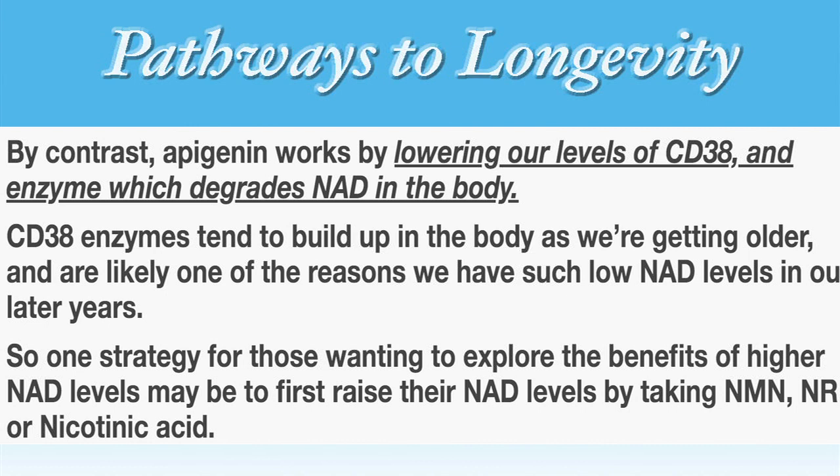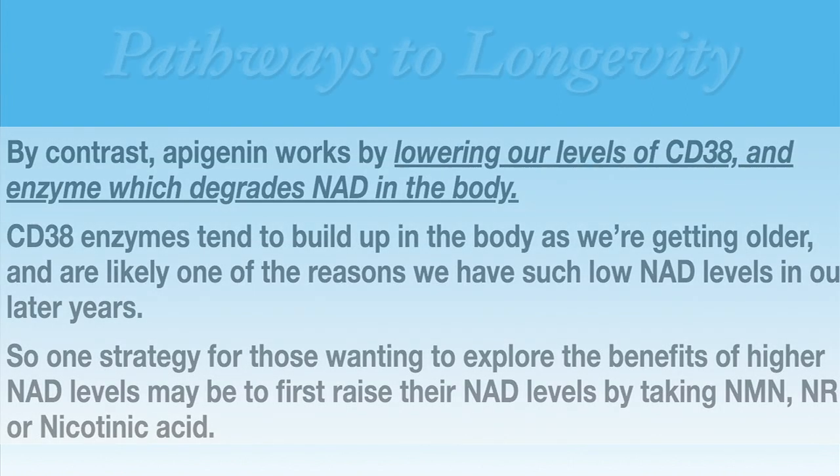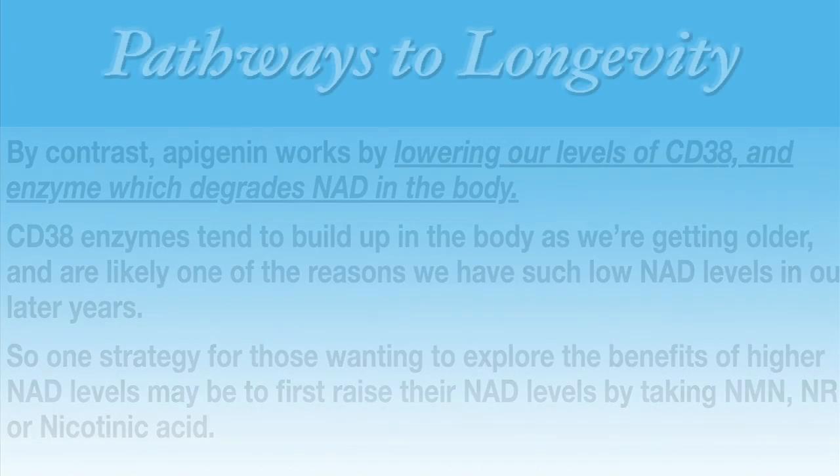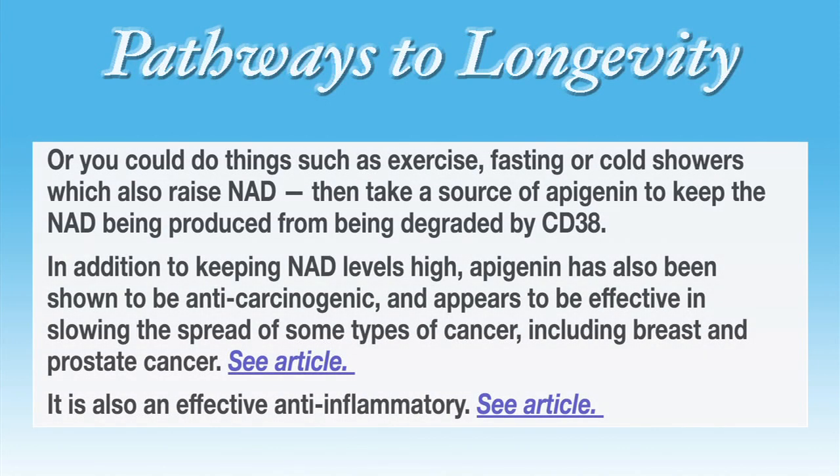So one strategy for people wanting to explore the benefits of high NAD levels could be to first raise their NAD levels by taking NMN, NR, or NA — niacin, nicotinic acid — or by doing things such as exercise, fasting, or cold showers, which also raise NAD. Then take a source of apigenin to keep the NAD being produced from being degraded by CD38.